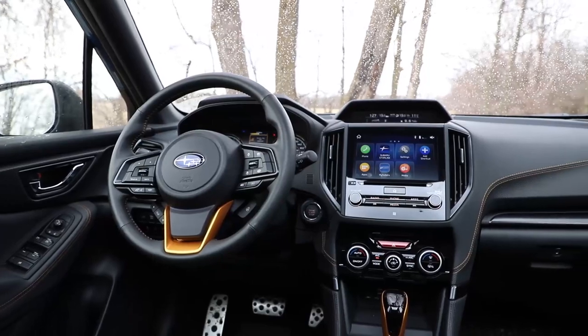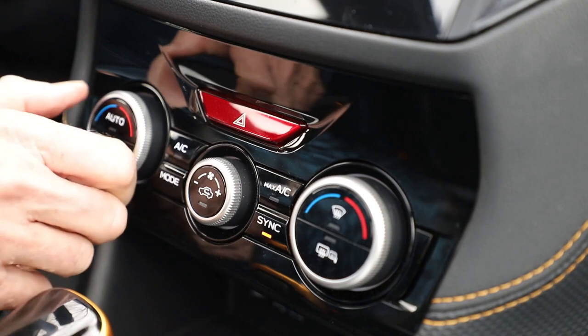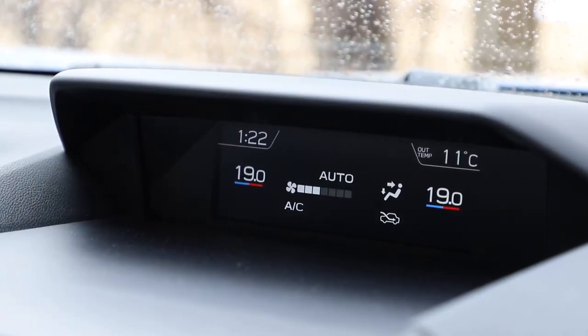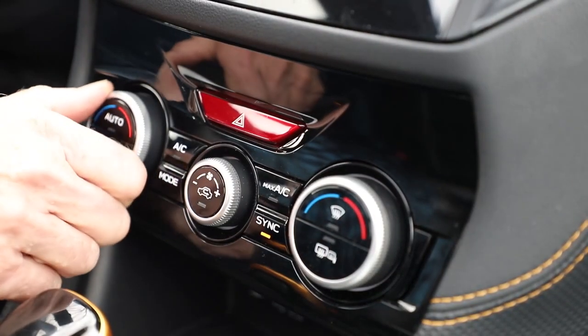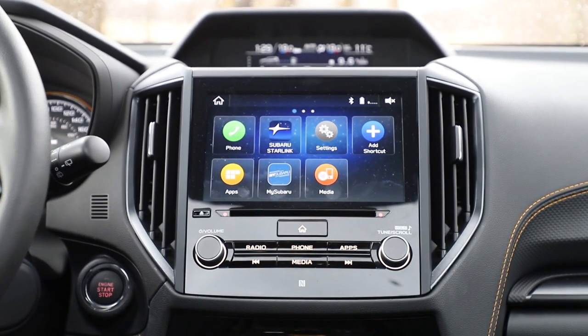Kudos to Subaru — they actually have some really good, sensible ergonomics. We have a volume control, a tuner knob, and three rotary controllers for the HVAC, which is really something. We're not poking away at screens for everything. I certainly hope the sanity continues and they don't go towards the complete digital glass thing, because going down this crazy, muddy, snowy, goopy back road, if I want to turn down the heat — look at that, I just did that. Analog controls. What a concept.